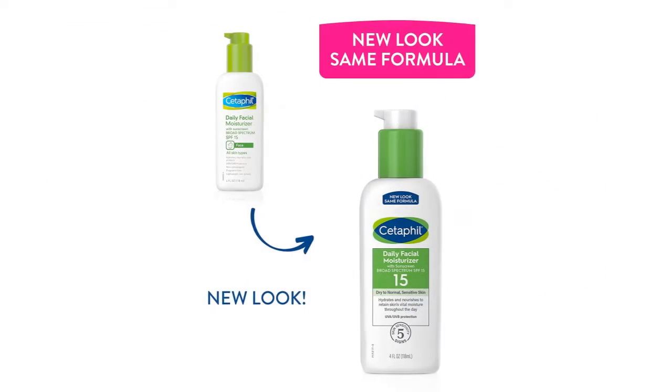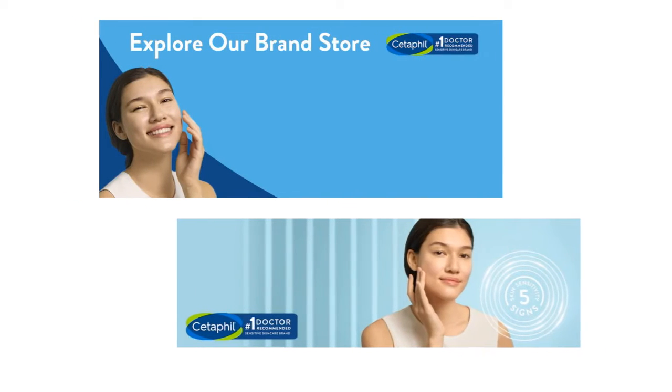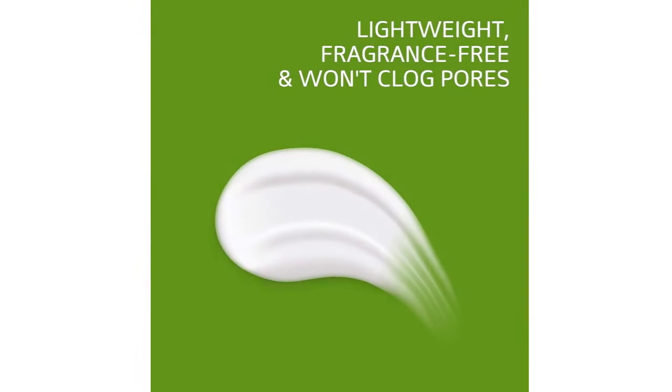35 SPF is really great for daily use. But if you plan to stay under the sun for over 1 hour, I would recommend using something with higher SPF.